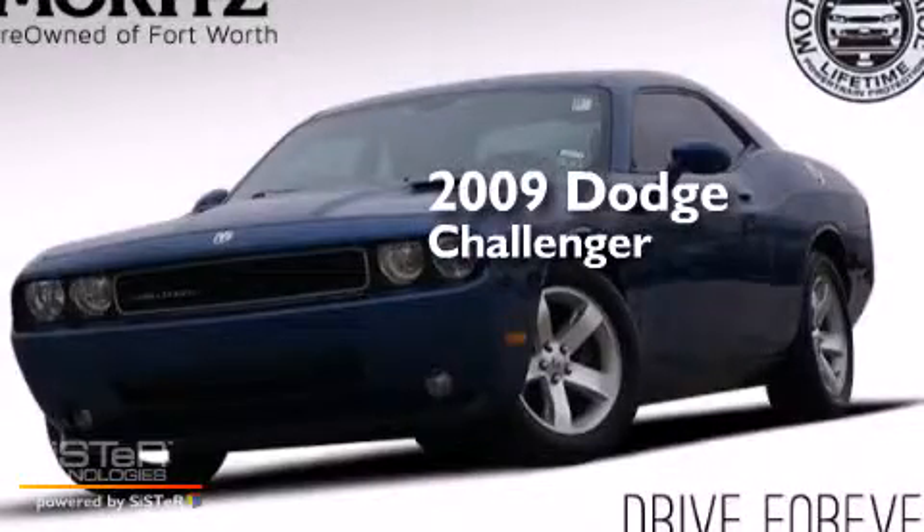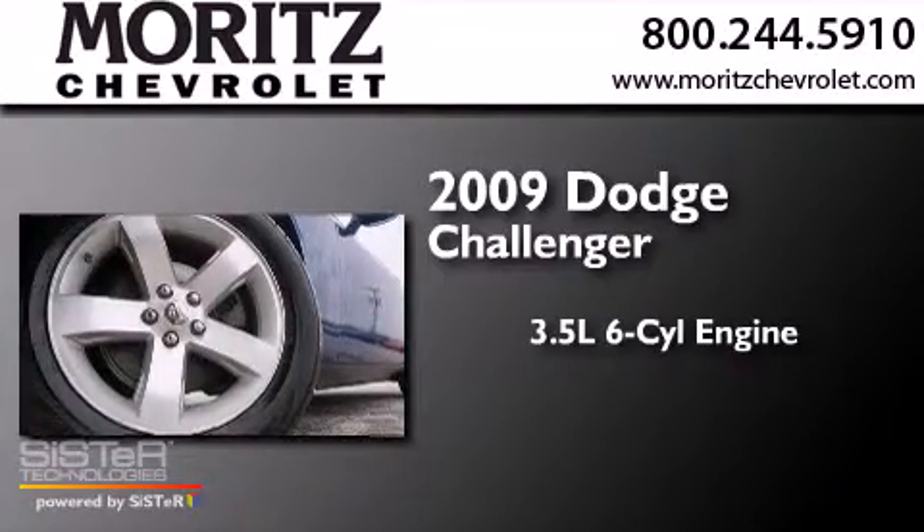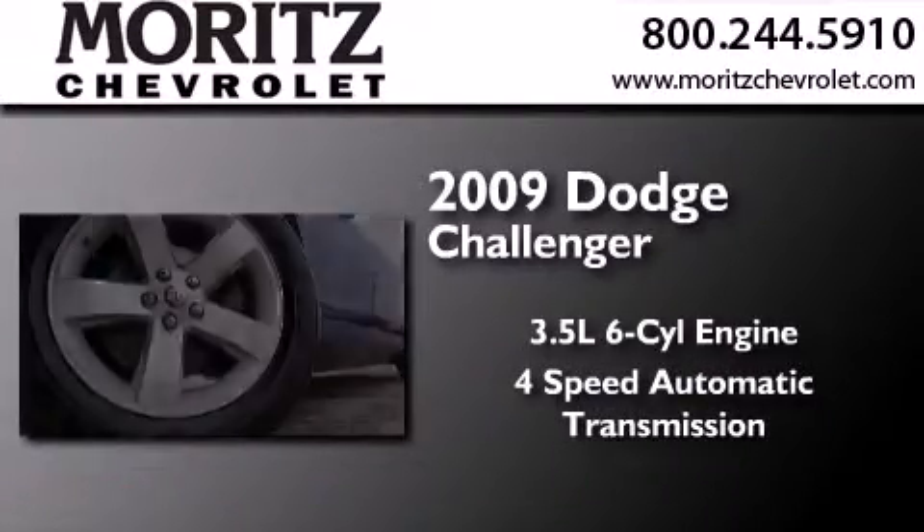This is a 2009 Dodge Challenger. It has a 3.5-liter 6-cylinder engine and a 4-speed automatic transmission.